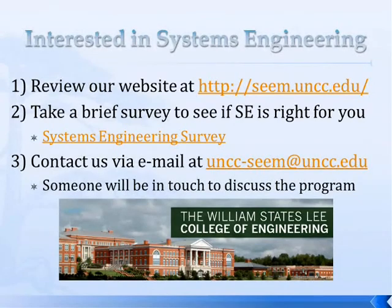If you're interested, please visit our website at scene.uncc.edu. You can take a brief survey of about six questions covering math, science, and business to see if this would be a good fit for you. You can also contact us through email at uncc-scene@uncc.edu, and someone will be in touch to give you more information on the program. Thank you and have a wonderful day.